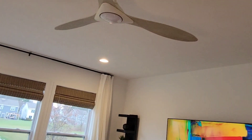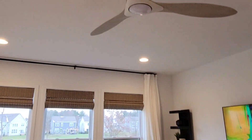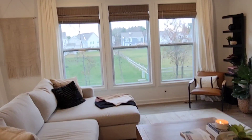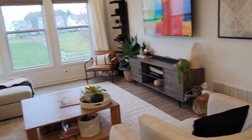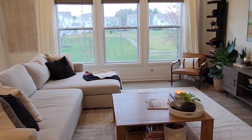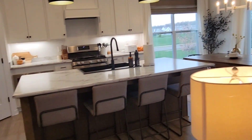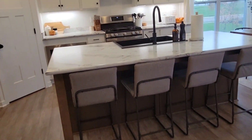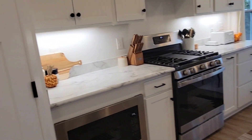That is our living room — super cozy. Usually right beneath these windows my daughter's toys are there but I removed them for the video. Now we'll move on to the kitchen.